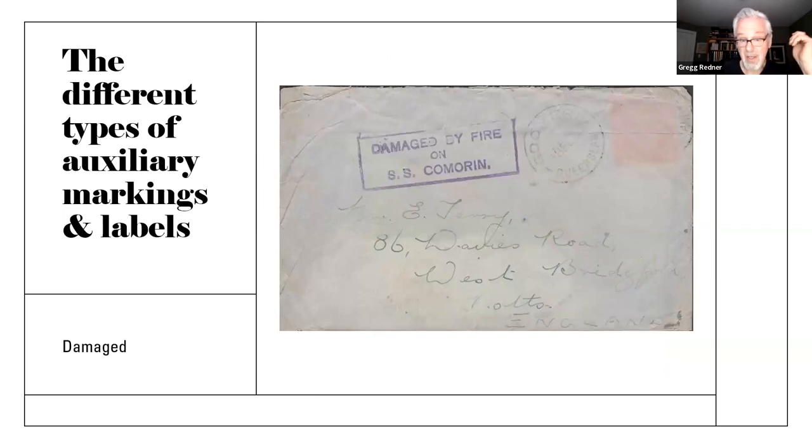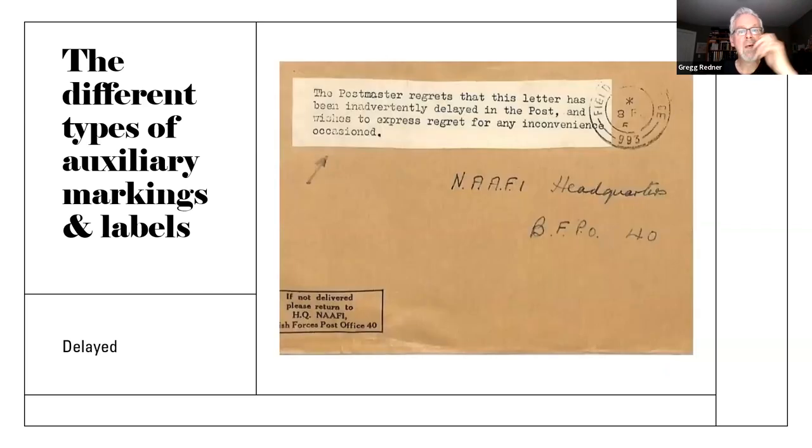Then there are damaged markings on mail — this one damaged by fire on the SS Comarin, a ship issue; it's lost its stamp. But again, it allows us to understand why it's been delayed. This one I really love: a classic delayed label. Very often they're hand stamps, but sometimes you get delayed in processing. The postmaster regrets that this letter has been inadvertently delayed in the post and wishes to express regret for any inconvenience occasioned — that's a locally produced one. You can find some really unusual markings for delayed mail especially.